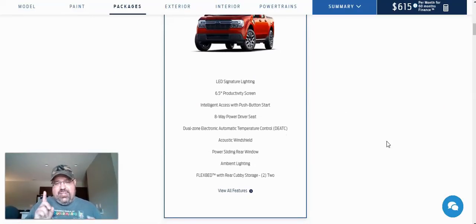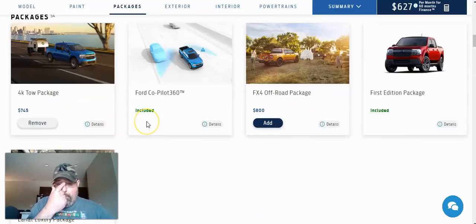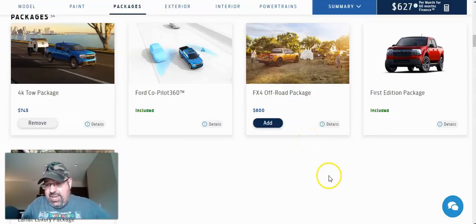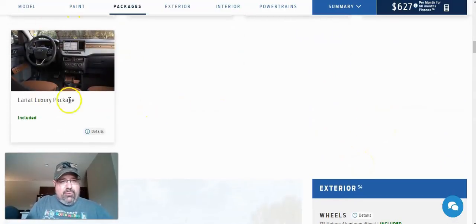The Lariat includes LED signature lighting, a 6.5-inch productivity screen, intelligent access with push-button start, an 8-way power driver seat, dual-zone climate control, acoustic windshield, power sliding rear window, ambient lighting, and a flex bed with rear cubby storage. We're going to add the 4K tow package. It does include Co-Pilot 360, which is the safety package that gives you lane monitoring and collision notifications. We're going to pass on the FX4 off-road package. The first edition package is included and you get a picture of that sweet two-tone interior. There's a lot of difference between the interior on the higher-end versus lower-end models.